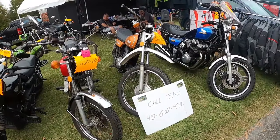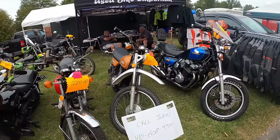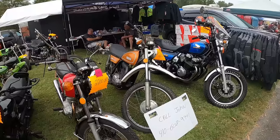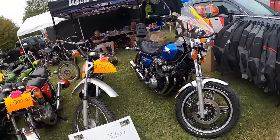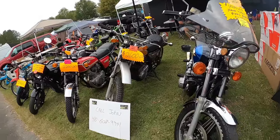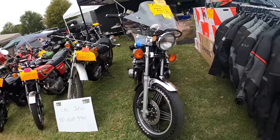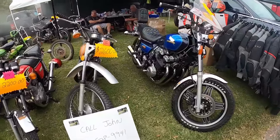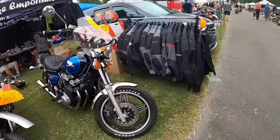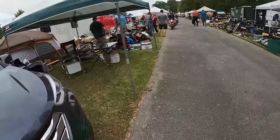That's a DT250 — see the high fender and the pipe going through the frame, so it's not a DT1, 2, or 3. $2,600. Call John. These are nice. That's the twin-speed dual-range CB900.